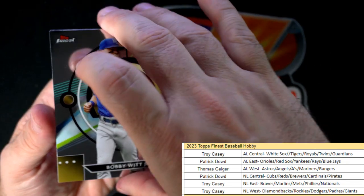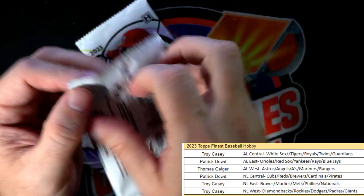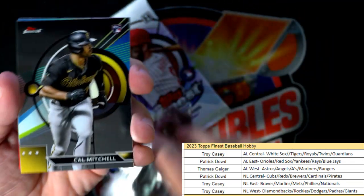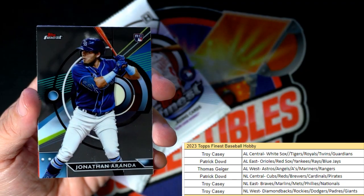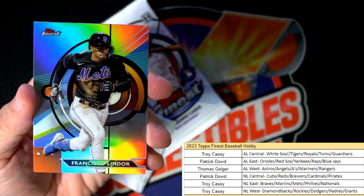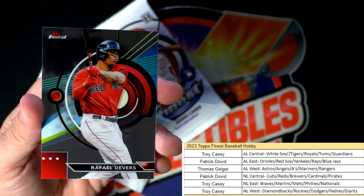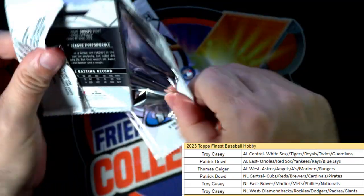Bobby Witt Jr. and Tovar - boom boom! Cal Mitchell, then we have Jonathan Aranda. Francisco Lindor, National League East, Mets Refractor - Troy C, that one's yours. Jose Ramirez and Rafael Devers - old Devers, I like him.